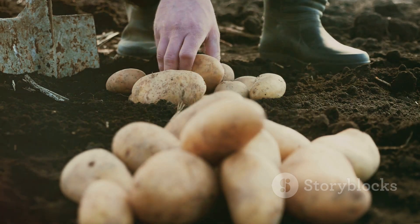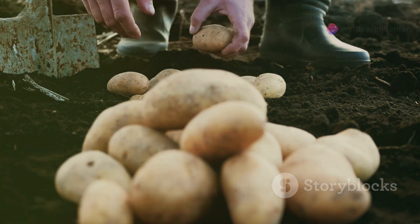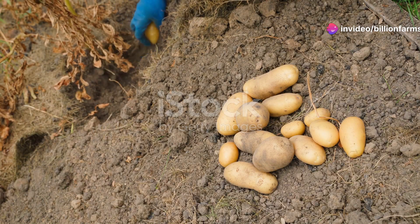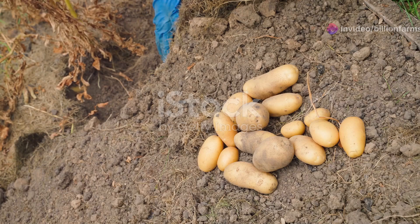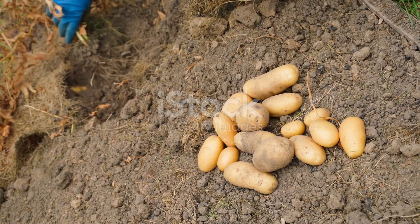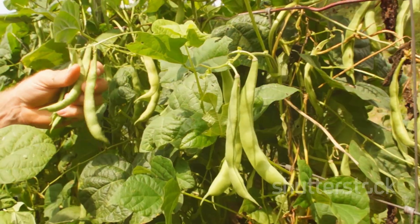First up, potatoes. Potatoes are incredibly versatile and can be used in a multitude of dishes. They are rich in carbohydrates, which provide the energy you need to get through the day. They store well, making them a perfect staple for any prepper's pantry. Super easy to grow and packed with nutrients.